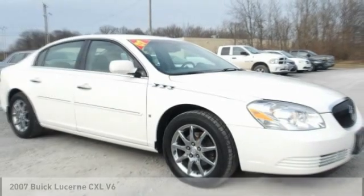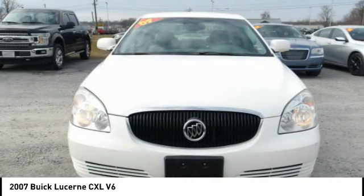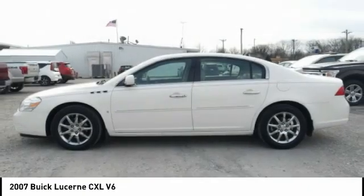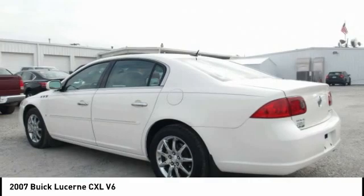Today we have the 2007 Lucerne. This large, front-wheel drive sedan is a quiet and refined cruiser. It comes with soft suspension, which results in a plush, absorbent ride. It is contemporary in appearance and available with all modern-day features.